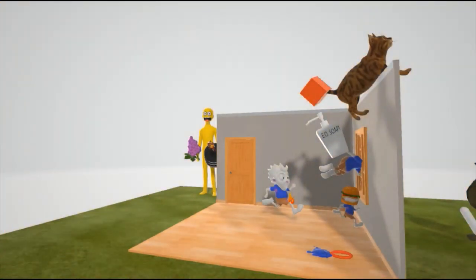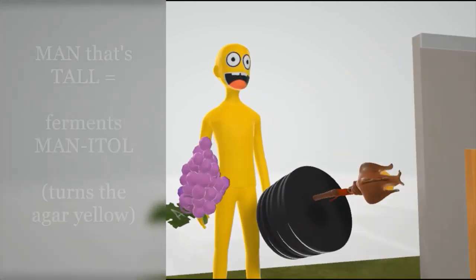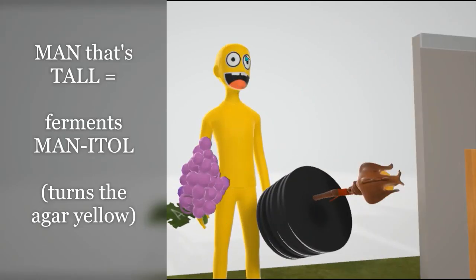Welcome to our scene on Staff Aureus. This is going to be our first scene on the Microbiology Bacteria series. Staff Aureus, as you can see represented by this guy, ferments mannitol. That's why he's a tall man for mannitol. And he's yellow because when it ferments mannitol, it turns the agar yellow.